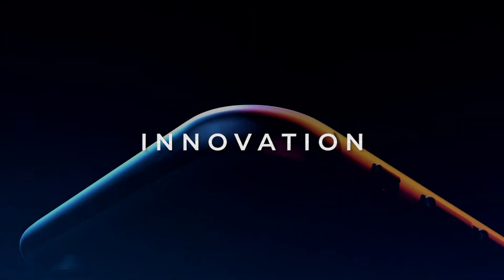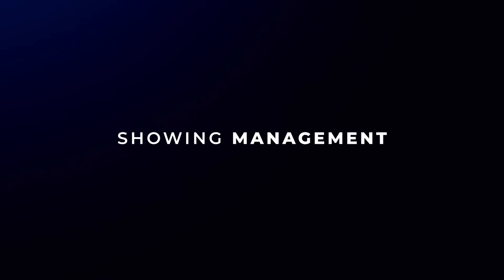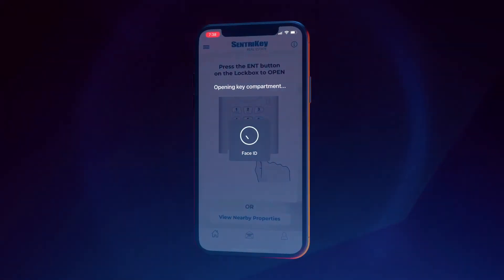We didn't stop there. The CentraKey Showing Service helps realtors excel with showing management, client communication and property access, all in a single app.